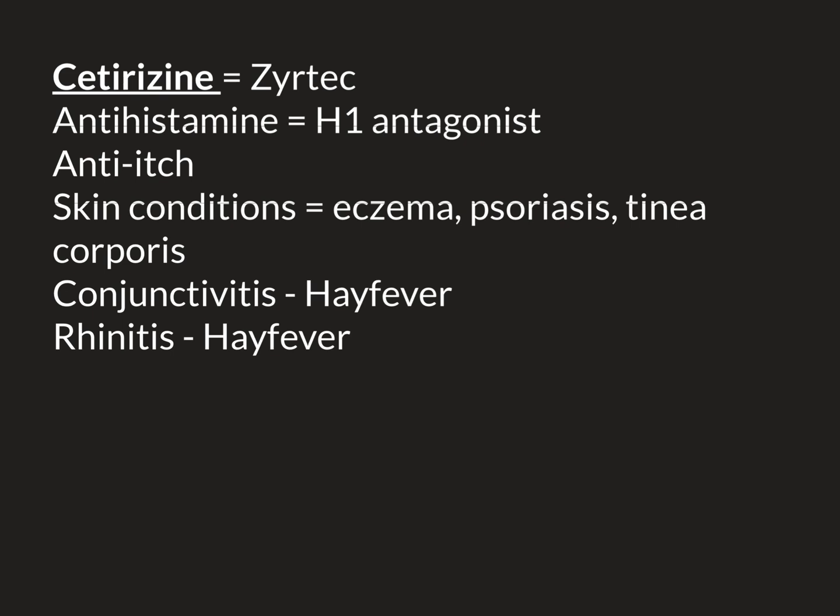Certain creams can also worsen eczema. Probably the most problematic would be depilatory creams — creams people apply to remove body hair. They work by breaking down the body's hairs, which then drop off after about 10 minutes. The problem is they don't just break down the hairs; they break down the outer boundary of the skin — the epidermis — massively damaging it and leading to a lot of water loss. If you're someone prone to eczema and you apply one of these creams, you're going to have a massive eczema outbreak. Fundamentally, eczema sufferers have a genetic tendency because certain skin proteins aren't as good at holding skin cells together.